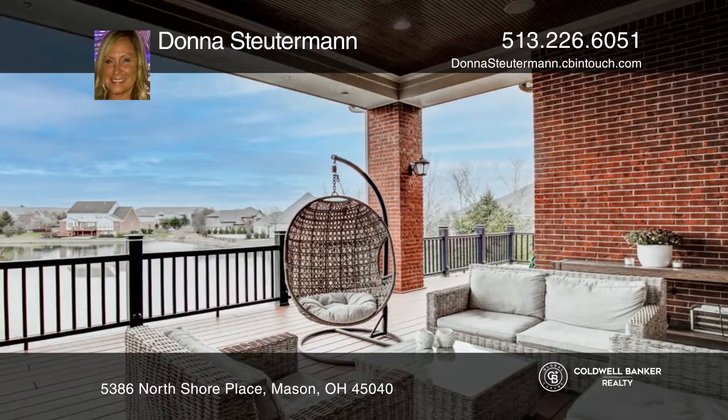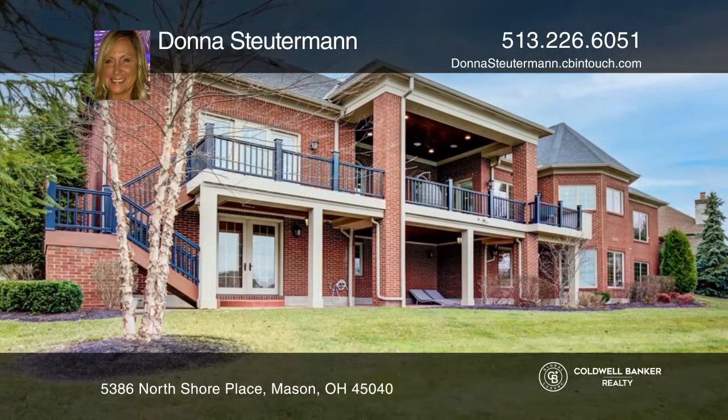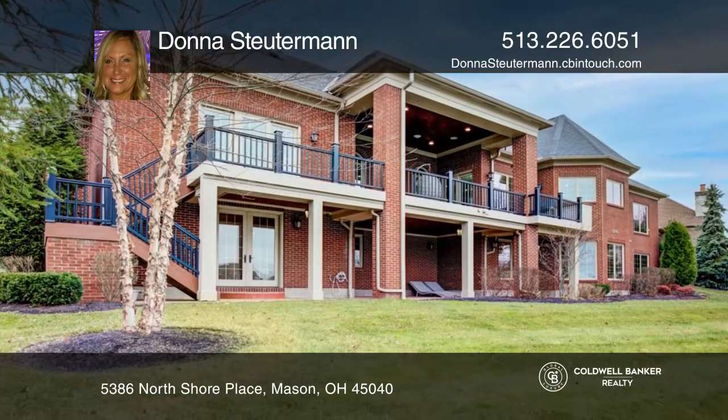There's a media room, wine room, exercise room, bonus room, and two tornado-proof rooms. You'll enjoy a water purifier, an incredible chef's kitchen, a study with built-ins, and a walkout lower level.